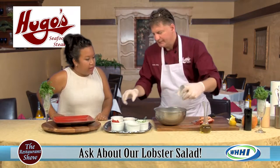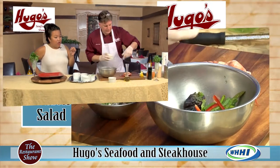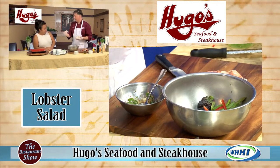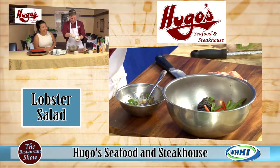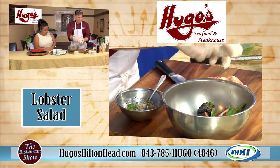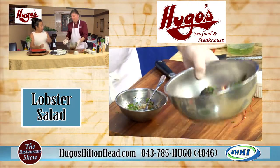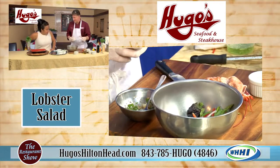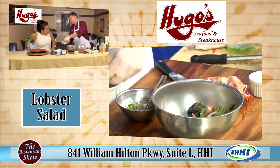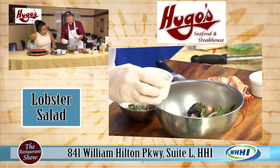Now we add asparagus, some julienne bell peppers — remember, crunch and color. They are cut to similar sizes so there aren't huge uneven pieces; they're fork-ready, forkable. Some red onions, some sliced grape tomatoes for a little bit of contrast. A couple of grapefruit sections — they're crunchy and colorful and add a little pepper flavor. And some julienned red radishes. You only need a little bit and you get so much from them.